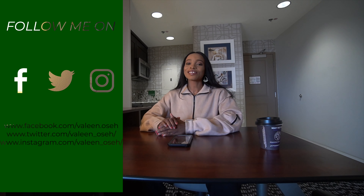Hey guys, welcome back to my channel. If you've seen me for the first time, you're welcome. If you're a returning subscriber, thank you so much. It's your girl Valeen Oseh again. Today's video was requested by one of my subscribers, Minua Shimu, who recently got his visa approved — that's another plus to this huge family.